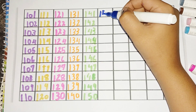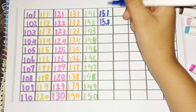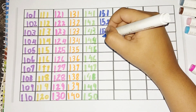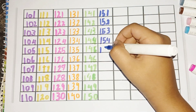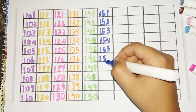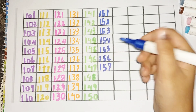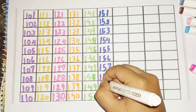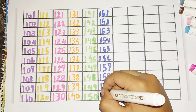151, 152, 153, 154, 155, 156, 157, 158, 159, 160.